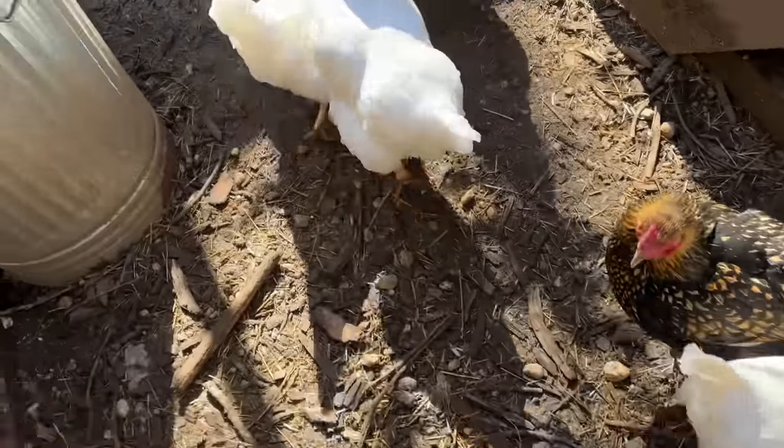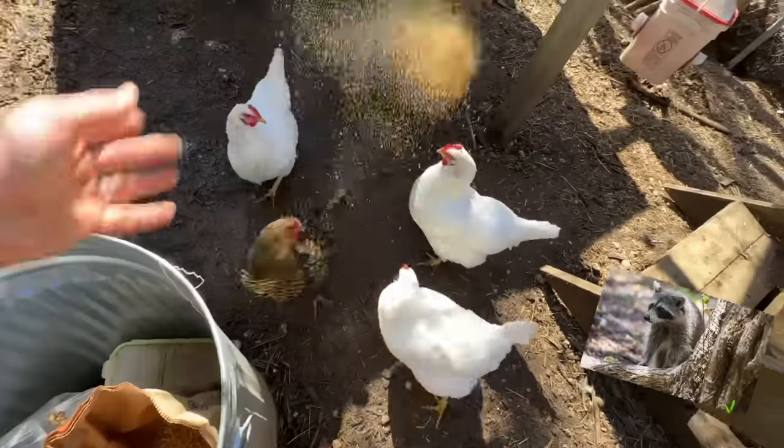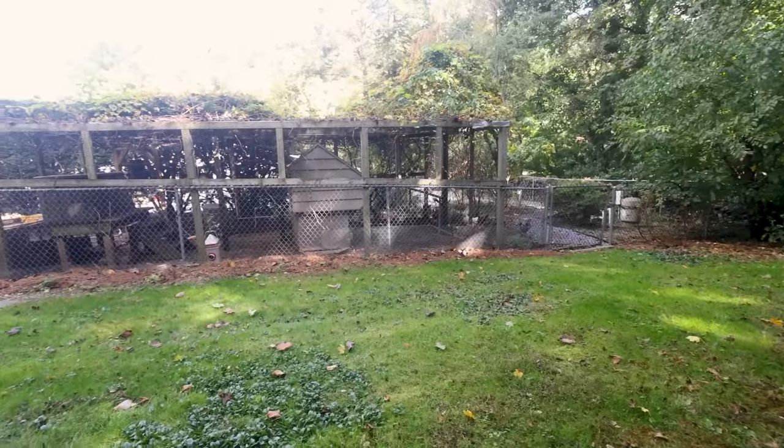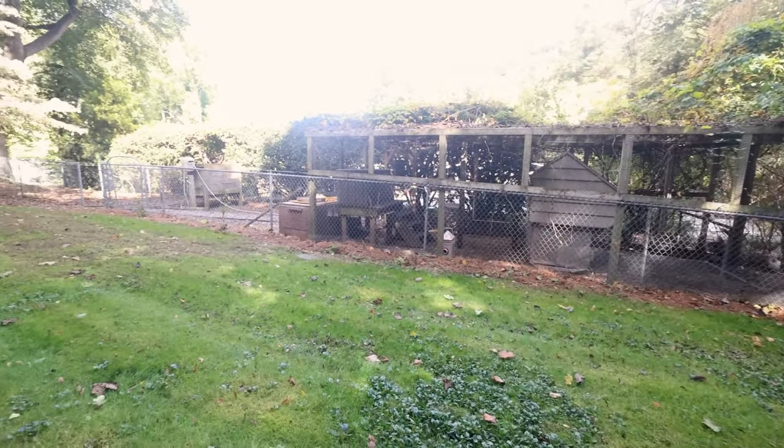Overall, chickens are really easy to raise. The most important thing to know is that every other predator in your area enjoys the taste of chickens just as much as humans. So your main job outside of feeding them is keeping them safe — make sure when you invest in your coop it's secure. There are plenty of detailed videos on YouTube on how to do that, but take your time and do it right.